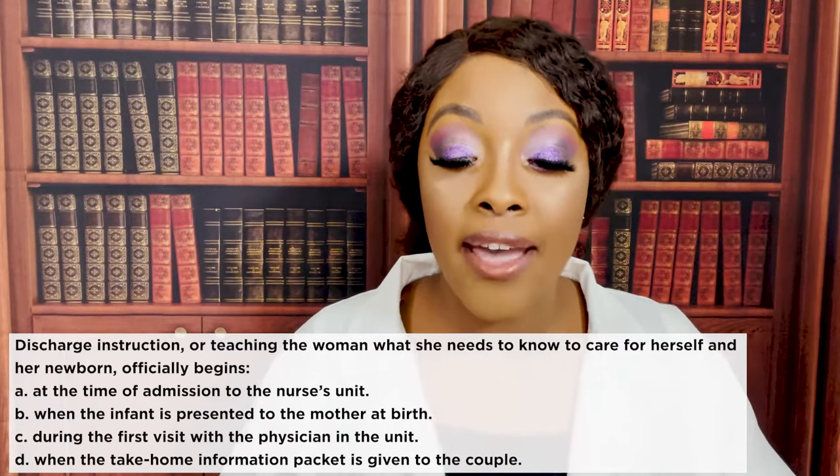Last question: the nurse understands that breast engorgement is caused by: A) overproduction of colostrum, B) accumulation of milk in the lactiferous ducts and glands, C) hyperplasia of mammary glands, or D) congestion of veins and lymphatics. The answer is D — congestion of veins and lymphatics. This ties back to why we avoid warmth, which dilates those vessels and causes more congestion, and why we use cold, which constricts and decreases that congestion.